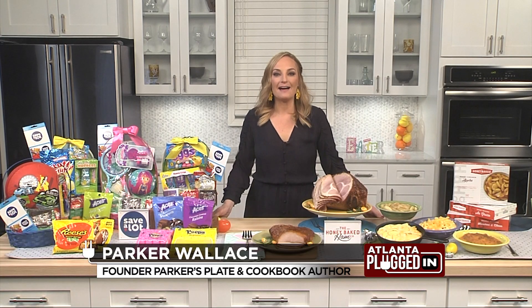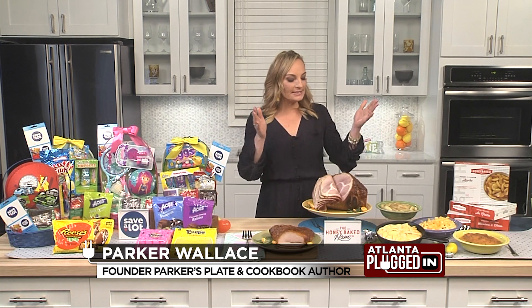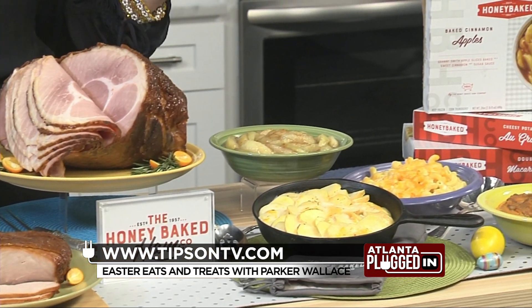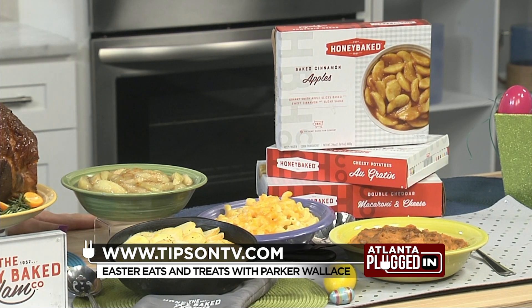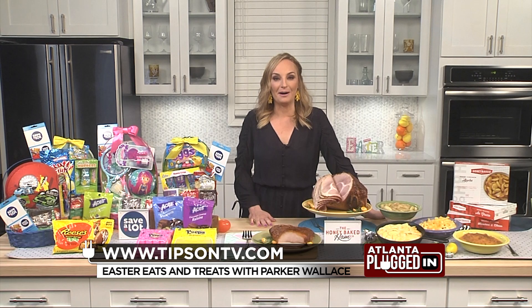You gotta have the showstopper centerpiece, the star of your Easter table and mine, which is Honey Baked Ham. The Honey Baked Ham Company does all of the heavy lifting for you, putting in all of the effort so you don't have to, with delicious Easter meals like the Honey Baked Ham and the Turkey Feast, which you see right here, as well as the Honey Baked Brunch, available online at HoneyBaked.com and for pickup in local stores.